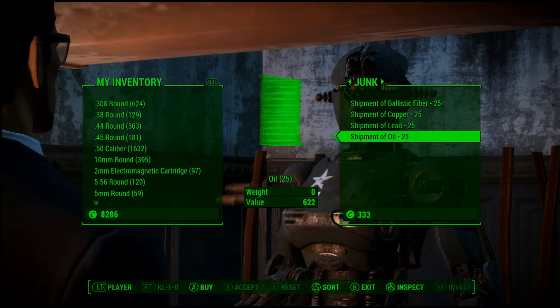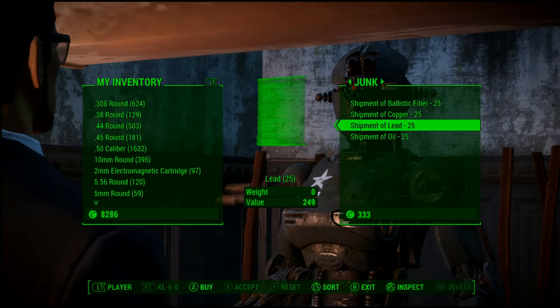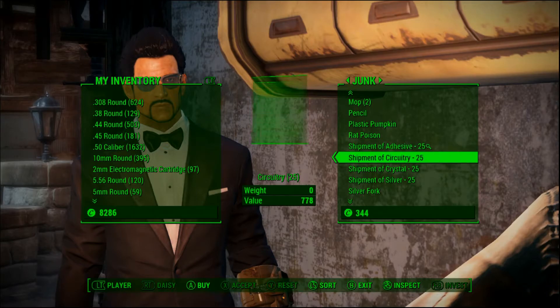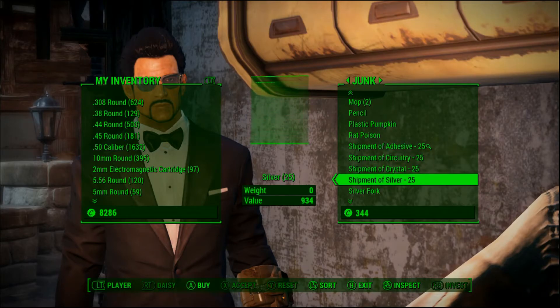Cleo also sells shipments of oil, which are expensive but come through in a crunch, especially when you run out. Daisy is another supplier of adhesive shipments, but she also has circuitry, crystal, and silver shipments — useful if you're deep into energy weapons and need a little more.